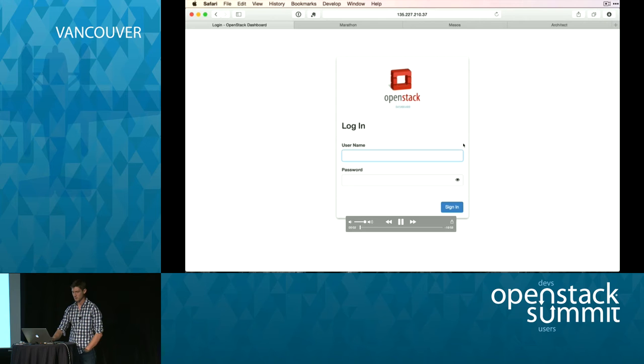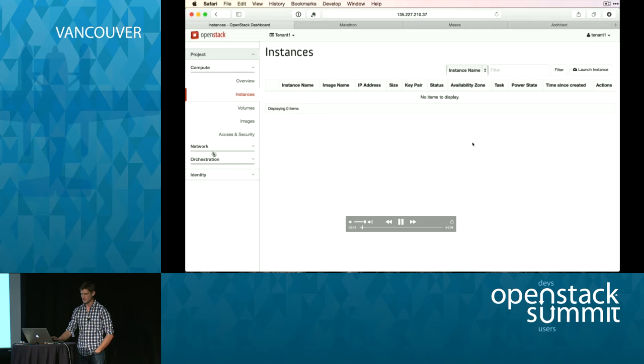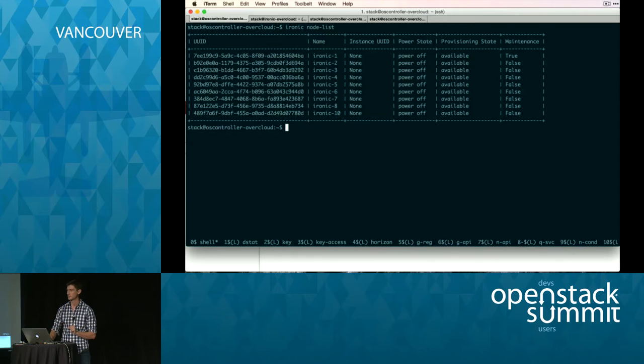Here we go — we've got a whole OpenStack cluster. I'm going to log in to the controller as Tenant 1. Initially there are no instances. We pre-provisioned one network to bridge VMs and bare metals. Let's use Ironic CLI to show all the nodes — we've got 10 bare metal nodes that you can use to start your image, in this case a Mesos slave image, to run Docker on bare metal directly. Each of those bare metals is connected to one specific port on our Nuage gateway — that's the key integration.